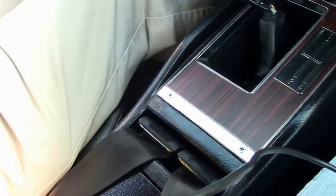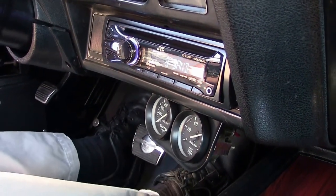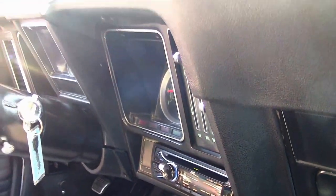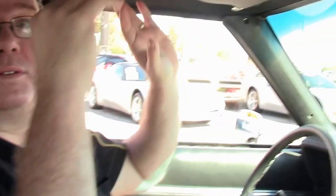The interior is in absolutely beautiful shape, very, very nice — even has an updated stereo system in it so you can listen to your favorite tunes. The back seat doesn't even look like it's ever been sat in, just a really nice, comfortable car. Headliner is new. The car is in just showroom condition for sure.